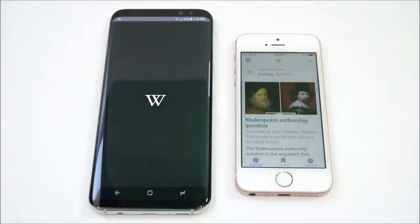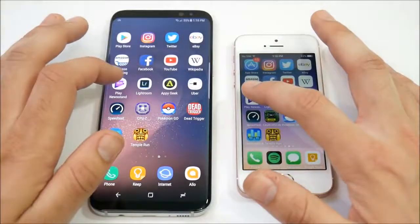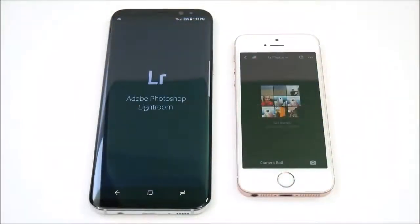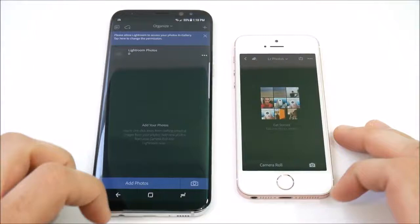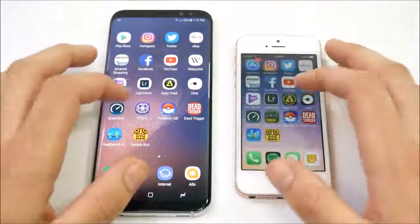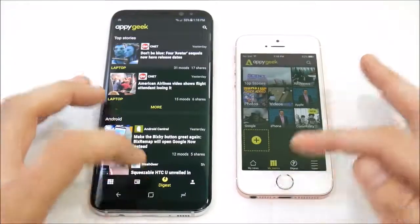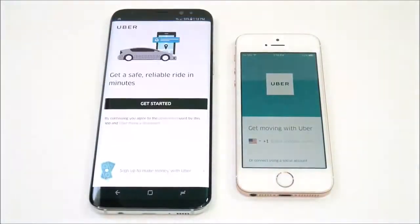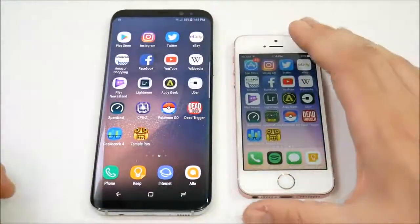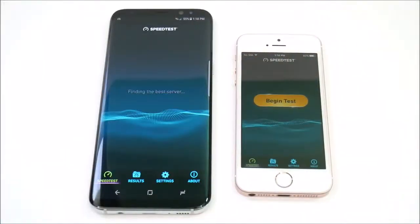Unfortunately the Snapdragon version is still not a beast yet in RAM management — not the best out there yet. Play Newsstand — iPhone SE again. Lightroom — SE again. Let's go into EpiGeek — SE again. Coming home, Uber — in this test the SE is totally destroying the S8 Plus. But in real world practice, this stuff doesn't really bother you too much day to day. Going into Speed Test — SE again.